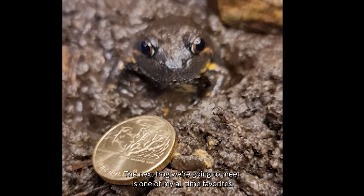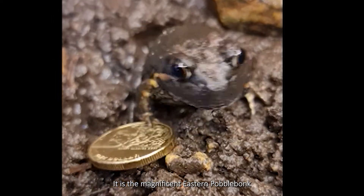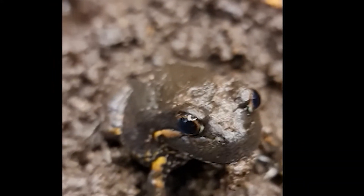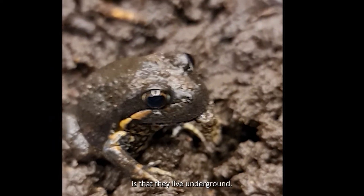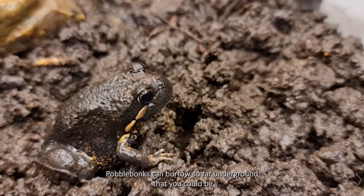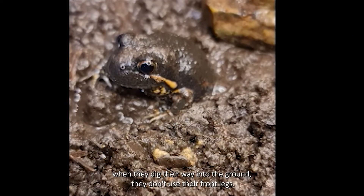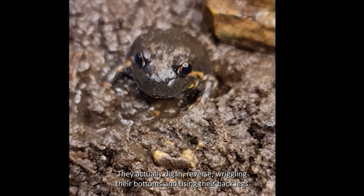The next frog we're going to meet is one of my all-time favourites. It is the magnificent Eastern Pobblebonk, named after the bonk-bonk sound it makes. Its scientific name is Limnodynastes demerelii, and probably one of the most amazing things about these frogs is that they live underground. Pobblebonks can burrow so far underground that you could be walking over the top of them and never know they were there. And what's more, when they dig their way into the ground they don't use their front legs — they actually dig in reverse, wriggling their bottoms and using their back legs.